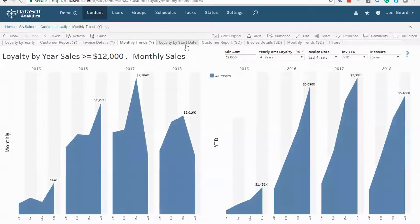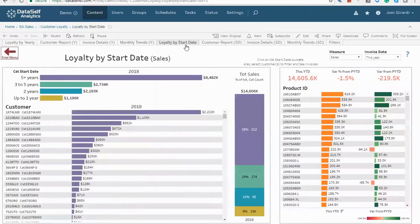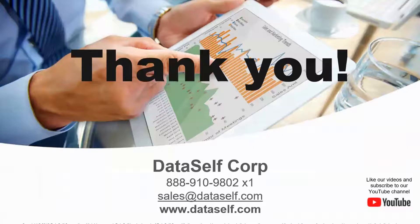We also offer out-of-the-box loyalty analysis based on customer start date — in other words, for how long they have been doing business with you. All Data Self dashboards are easy to customize. Here is our contact information. Thanks for watching.